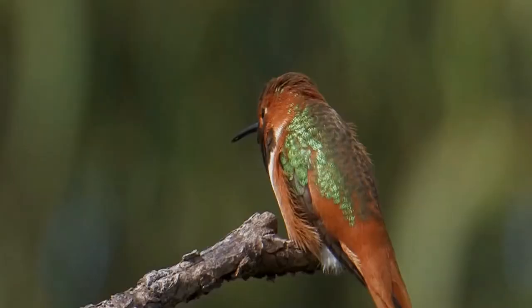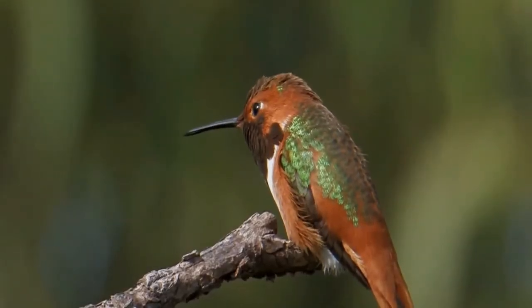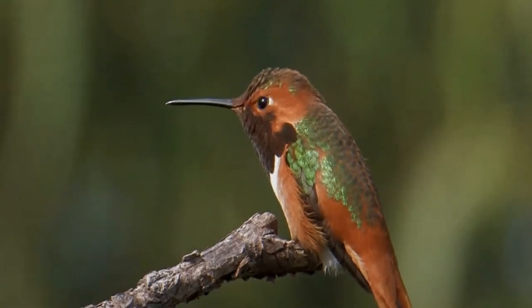Allen's hummingbird is common only in the brushy woods, gardens, and meadows of coastal California from Santa Barbara north and southern coastal Oregon.